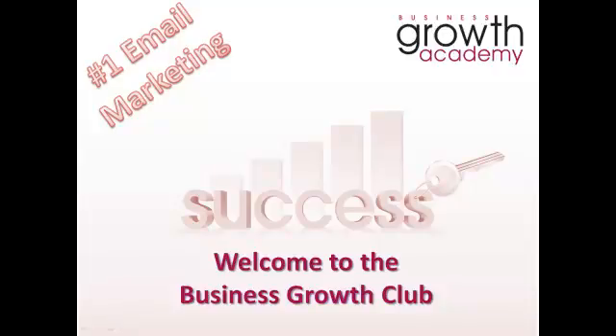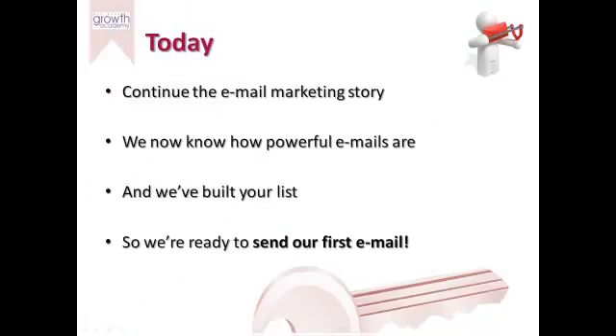Hello everybody and welcome back to the Business Growth Club. This is your weekly edition and in this week's we continue our email marketing journey, looking specifically at how you send your first email to the list. So recapping where we've been so far in this series, we've looked at why you'd want to do email marketing, the power of email marketing, the theory that underpins the practice, and also some of the best strategies for growing your email list. So up until this point we're ready to start sending our first email.